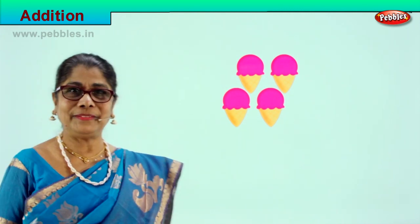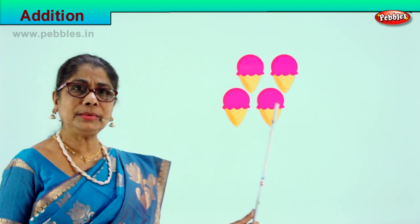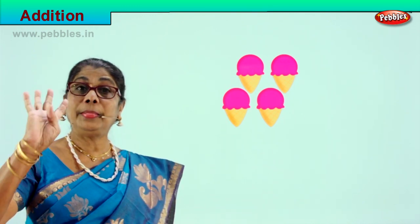Look what we have here — we love to eat this, yummy! How many cone ice creams are there? Let's count together: one, two, three, four. How many? There are four ice creams over here.